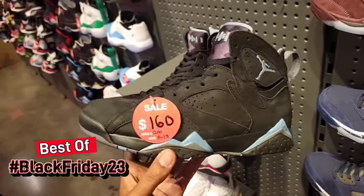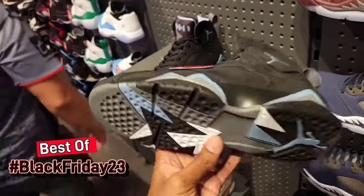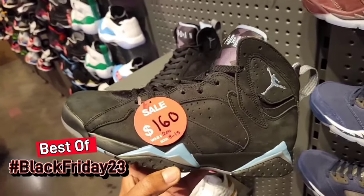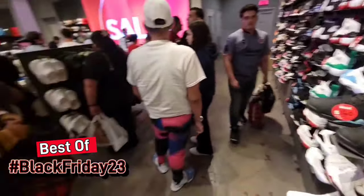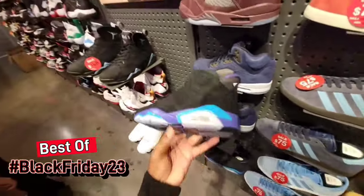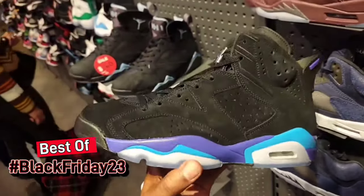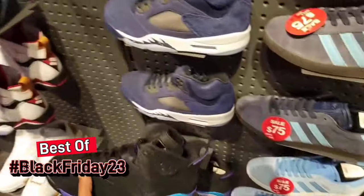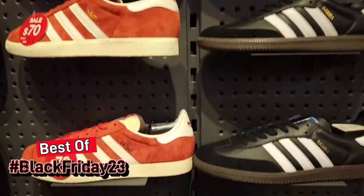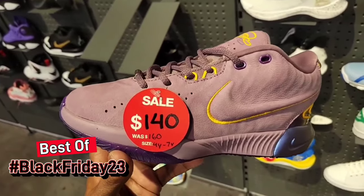They got the Jordan 7 on sale for $160 as opposed to $200, sizes 8 through 13 — people weren't picking this up either. It's crazy to see so many retros with a full-size run still available. I'd be buying something right now but the line is kind of crazy, so I'm going to come back tomorrow — these Black Friday deals are going to be all weekend, maybe even Monday. Come back and get one of those Lukas or something. Luka 2s are discounted but not for men — $140 as opposed to $160.